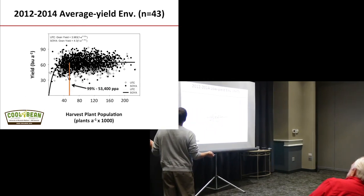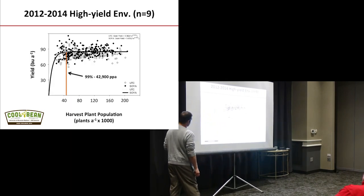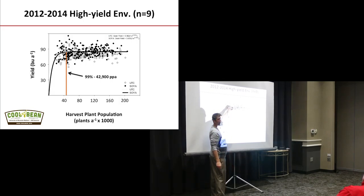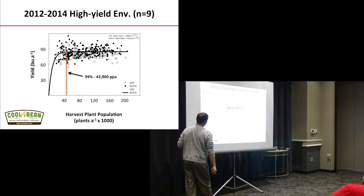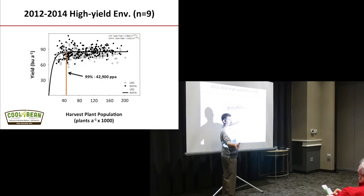Let's talk about our high yield environments — over 80 bushels per acre, with some up over 100. About 85 bushels per acre was our average in these high yield environments. Two interesting things popped up. We got 99% of maximum yield at a population of 42,000 seeds per acre. That might sound crazy, but soybeans are physiologically different than corn.